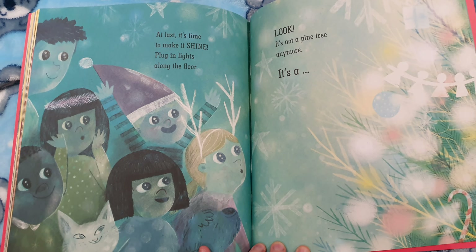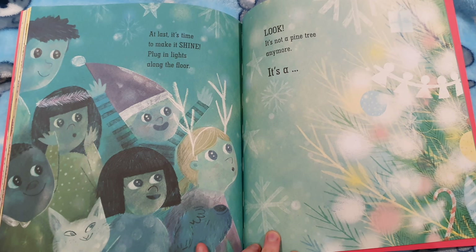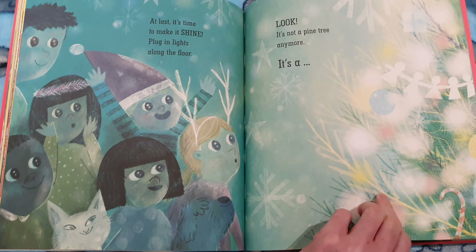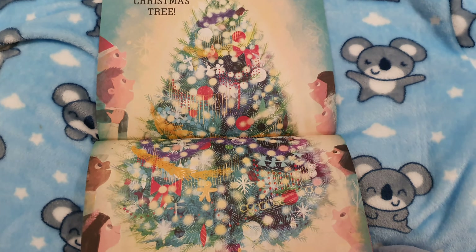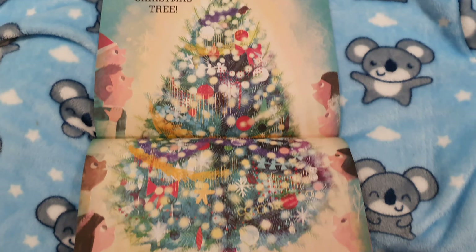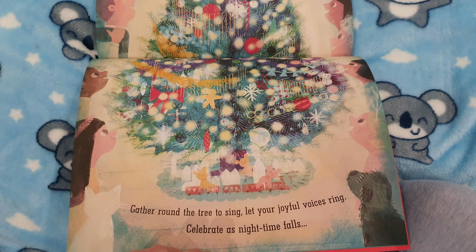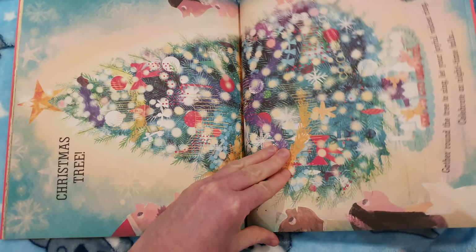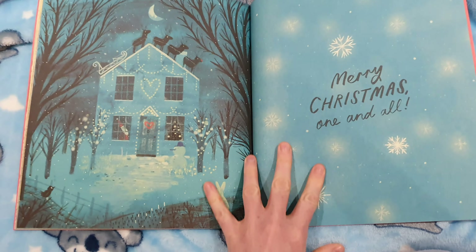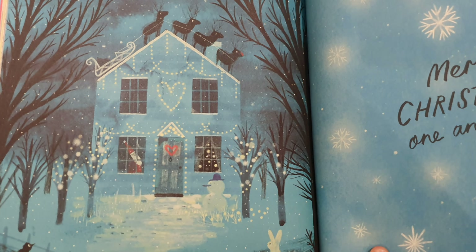At last it's time to make it shine. Plug in lights along the floor. Look, it's not a pine tree anymore — it's a Christmas tree! That Christmas tree is amazing. Gather round the tree to sing. Let your joyful voices ring. Celebrate as nighttime falls. Merry Christmas one and all. It looks so nice and Christmassy.